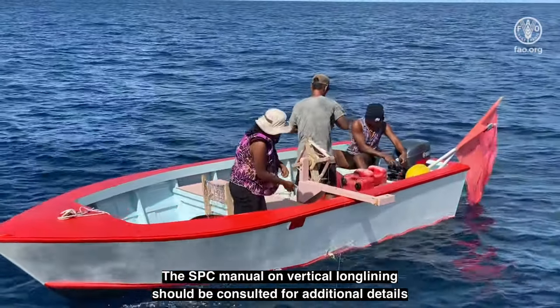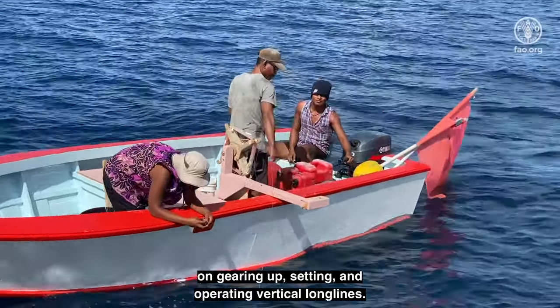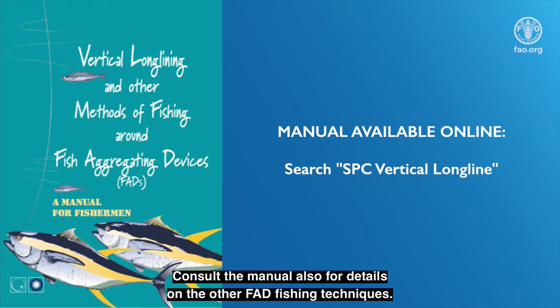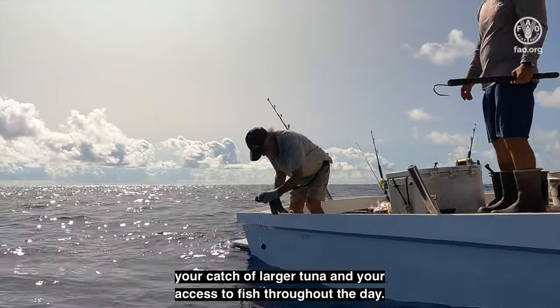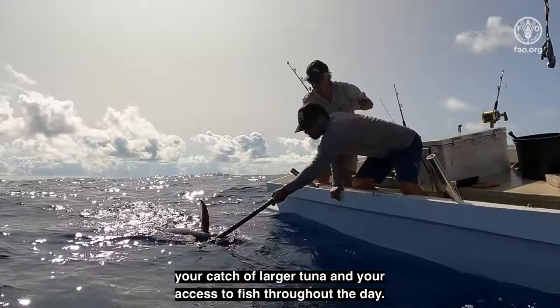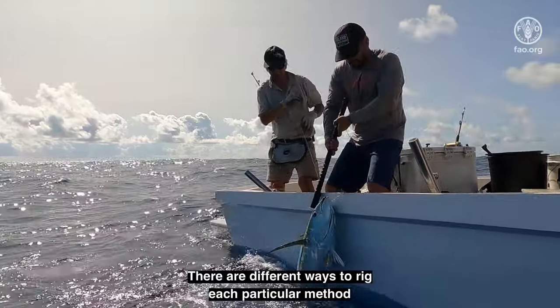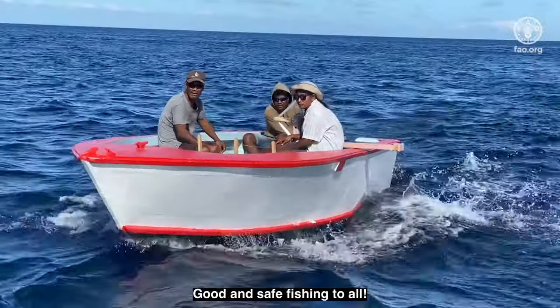The SPC manual on vertical longlining should be consulted for additional details on gearing up, setting, and operating vertical longlines. The manual can be found online by searching 'SPC vertical longline.' Consult the manual also for details on the other FAD fishing techniques. We hope this video will encourage you to try some FAD fishing methods to improve your catch of larger tuna and your access to fish throughout the day. There are different ways to rig each particular method, so it will be up to you to adapt the gear to match your local conditions. Good and safe fishing to all!